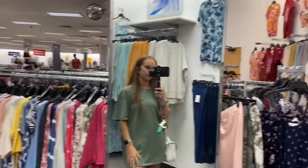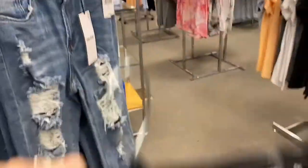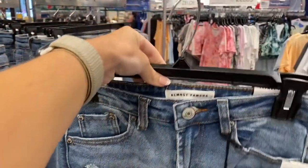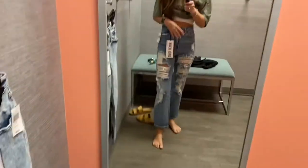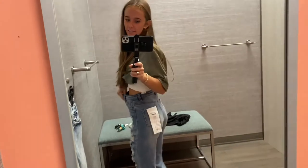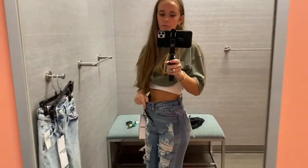I thought that was a human, but it was just a mannequin. Oh, there are some biker shorts. Oh there's a baby! I found these dad jeans — they're so cute, but I'm too big. They're size one and they are so tight in my butt.